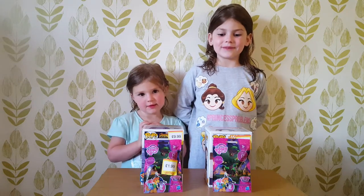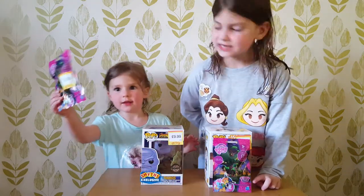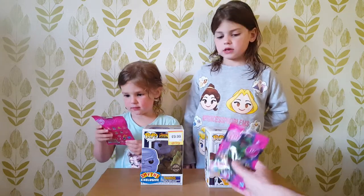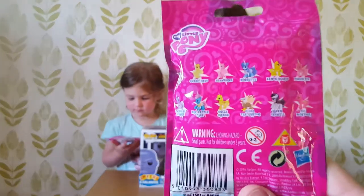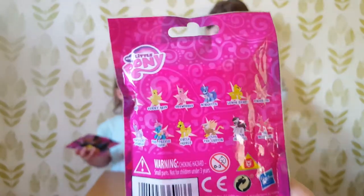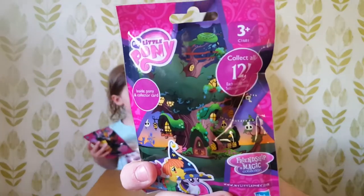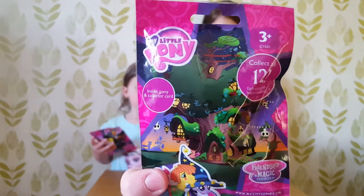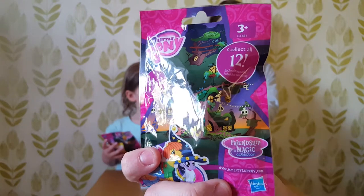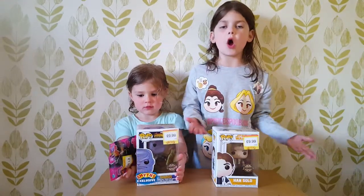Hello and welcome to our video. We've got My Little Pony bags from Smith's. On the back we have some ponies — all the ponies we can get in this bag. It's a collect all 12. It's the Friendship is Magic collection from Hasbro My Little Pony, and we've got these out today but we're not going to open them.